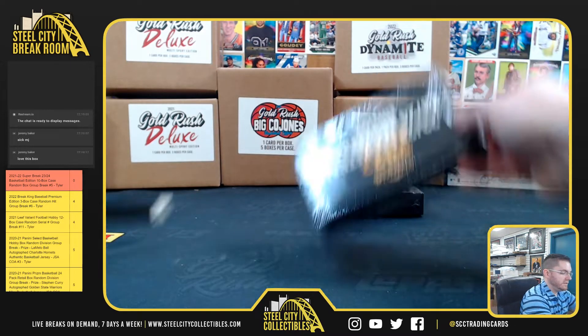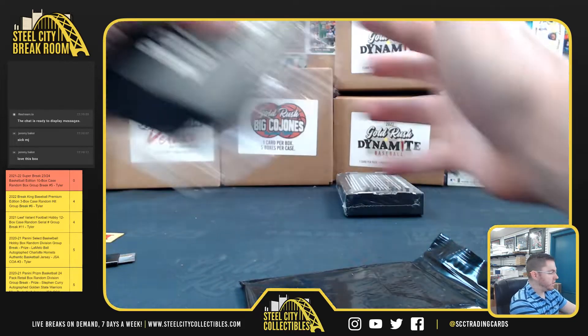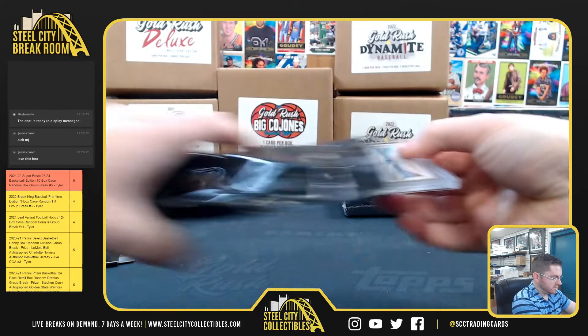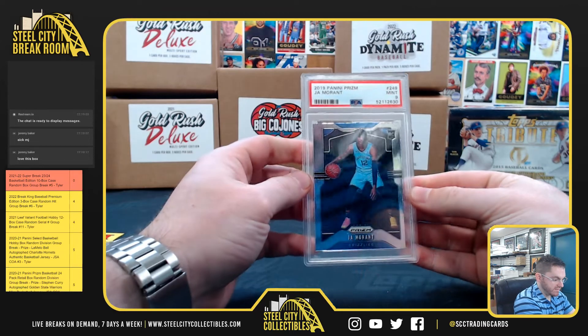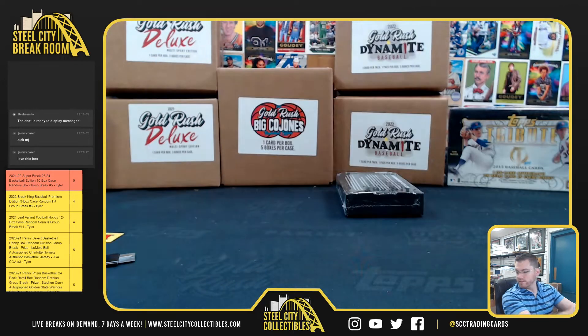Back to Tony — good luck Tony. He gets the Ja Morant Panini Prism rookie, PSA 9 mint. That's Tony.